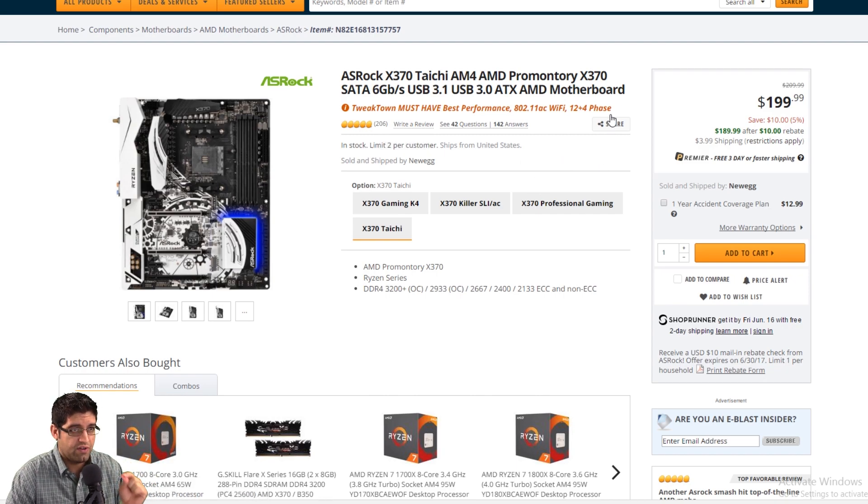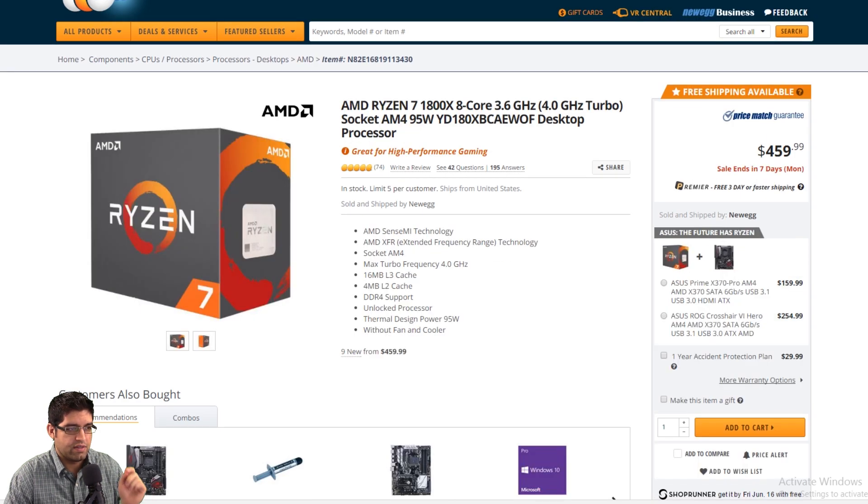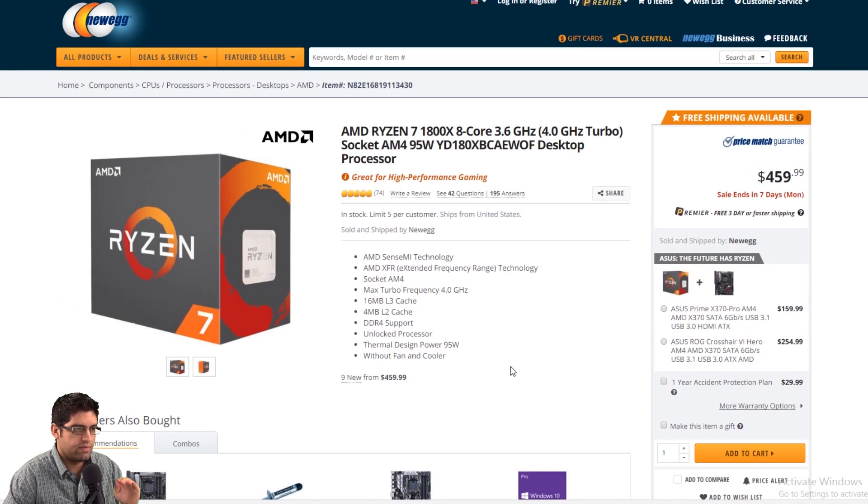Comparing processor-wise: the Intel 6850K versus the AMD Ryzen 1800X. The 1800X has 74 reviews and a perfect five out of five stars. It's got 8 cores and 16 threads versus 6-core 12-threads. It's running at 4.0 GHz with turbo — base clock is 3.6 GHz — and it has 16 megabytes of L3 cache, which is more than even the new i9s coming out. This one runs you $459, which is actually $20 less than the Intel, and it's a better performing processor overall. You still get DDR4 support.